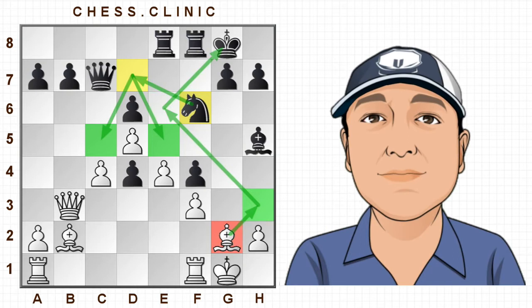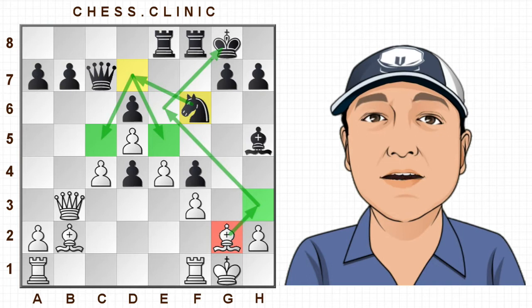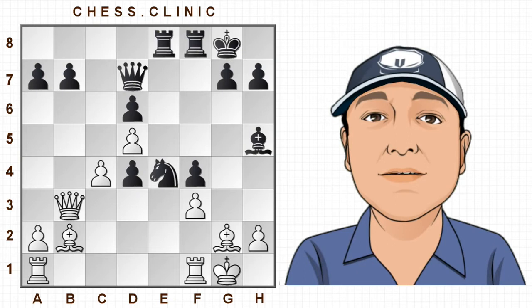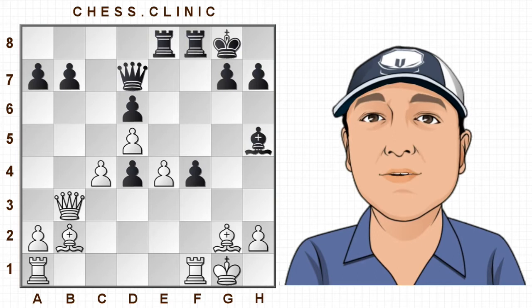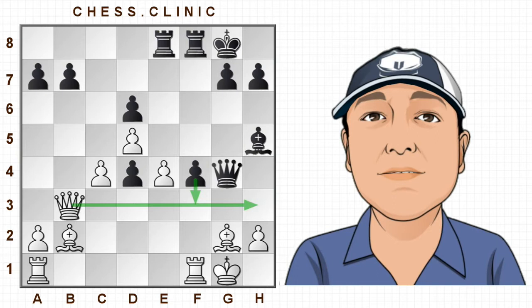However, who says that imagination has anything to do with logic and reason? In this position Shirov didn't play Queen to c7 — he chose Knight takes e4, which is a pretty amazing move in itself, although this is not the main amazing move I wanted to show you. Now black goes Queen to g4 threatening f3, and f3 is not such an easy move to stop.